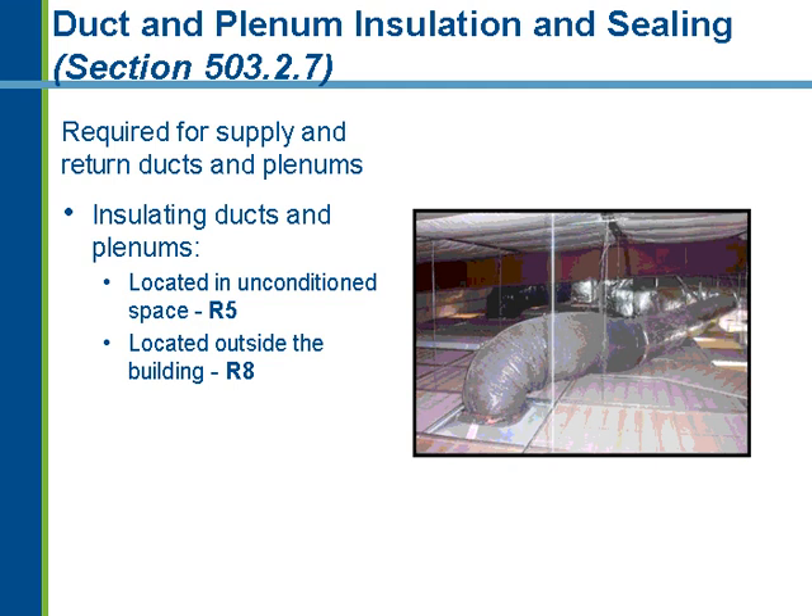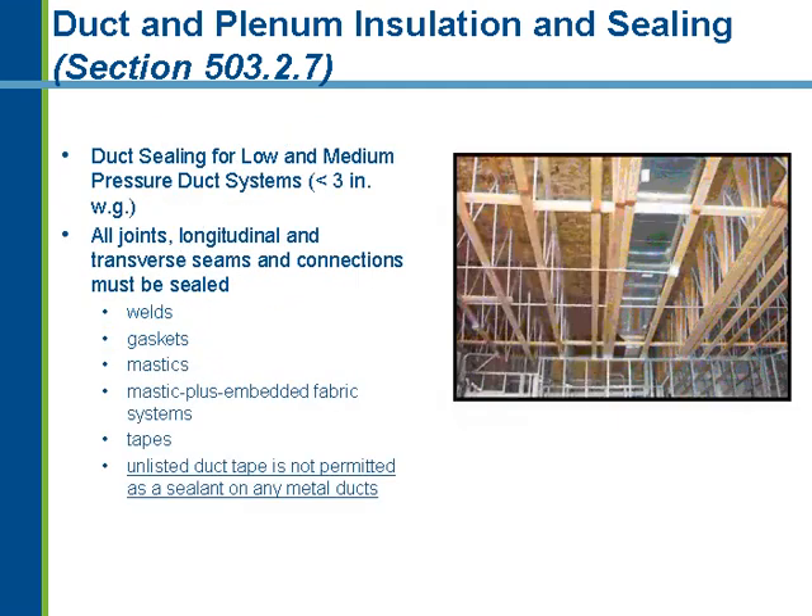From duct and plenum insulation, the requirements have not changed since the 2003 IECC. Ducts located in unconditioned space must be insulated to R-5, and ducts located completely outside the building must also be insulated to R-8. For example, a duct running across the top of a roof deck, or a duct running above a drop ceiling — that space is considered unconditioned by code — would need R-5 duct insulation. Not only must ductwork be insulated, it must also be properly sealed to ensure conditioned air reaches the space without leaks.